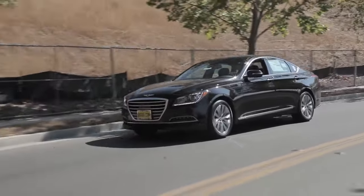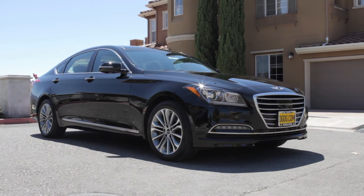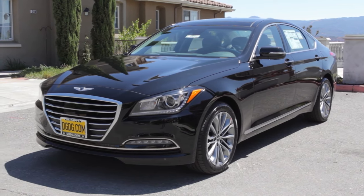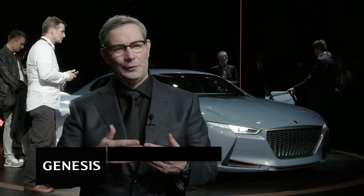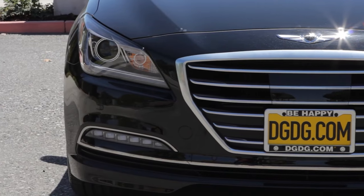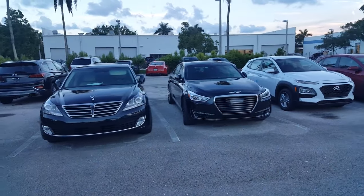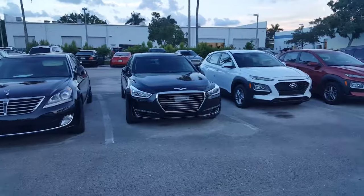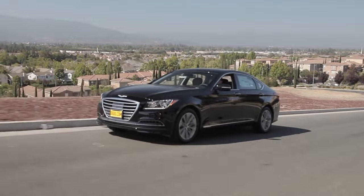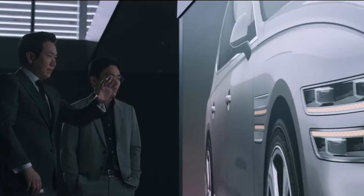Picture this: the year is 2017, and the Genesis G80 rolls into the spotlight. Born from the legacy of the Hyundai Genesis, it decided to leave the nest and spread its wings as a luxury brand of its own. Steering this transformation was Luke Donkerwalk, a maestro who had once waved his magic at Bentley. The first G80 wasn't a complete breakaway — it drew inspiration from the Hyundai Equus, morphed into the G90, before finally emerging as the G80. Like a bird ready to soar, it set sights on luxury sedans around the world. Genesis knew they had to stand out, and so began the quest for a distinctive style.